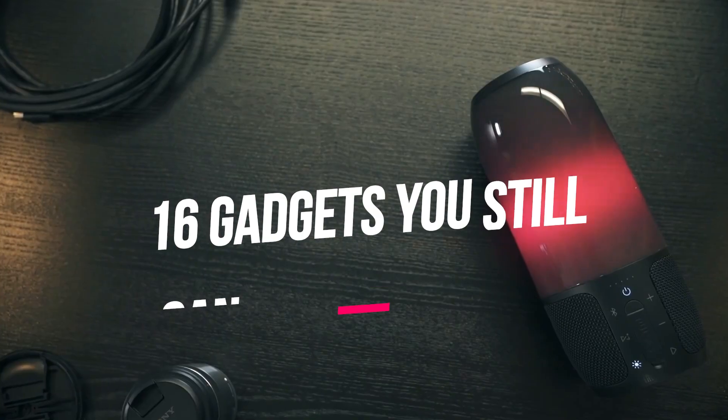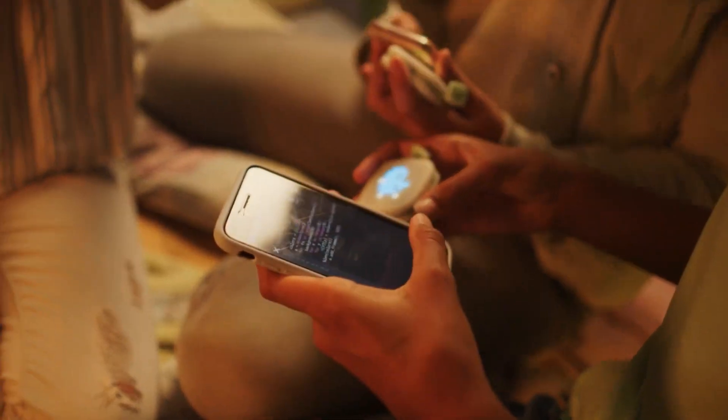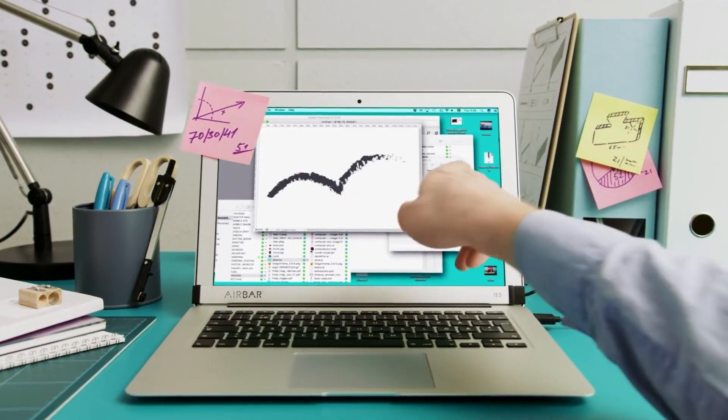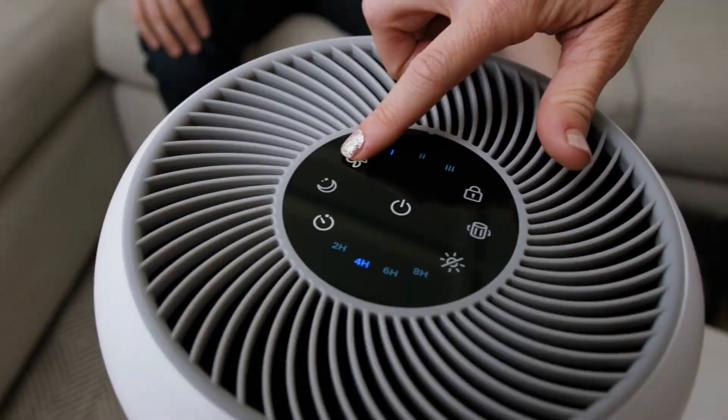Get ready to have your mind blown with these extraordinary gadgets that you can still find on Amazon. Whether you're a tech enthusiast or simply love exploring innovative solutions, this video is a treasure trove of jaw-dropping gadgets that bring convenience, efficiency, and sheer amazement to your world. Let's dive in.